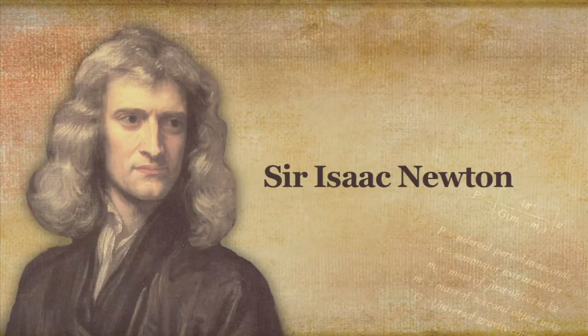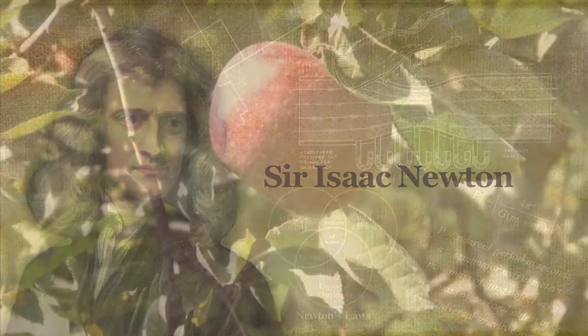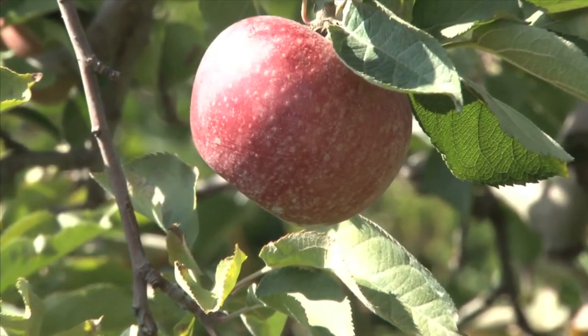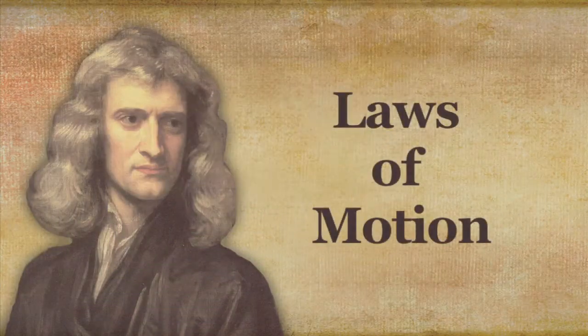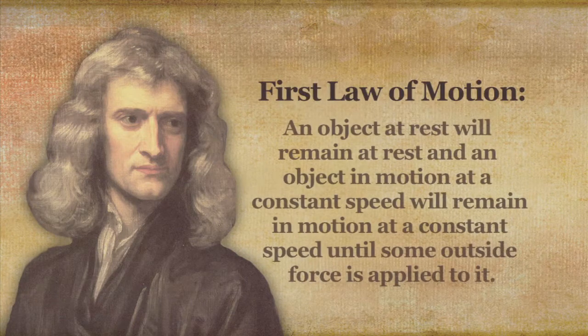One scientist who did important work with forces was Sir Isaac Newton. It is said that in 1687, Newton came up with his theory of gravity when he saw an apple fall off of a tree. Newton also came up with three laws of motion regarding force in the world around us. Newton's first law of motion states: an object at rest will remain at rest, and an object in motion at a constant speed will remain in motion at a constant speed until some outside force is applied to it.